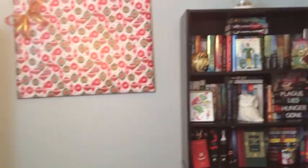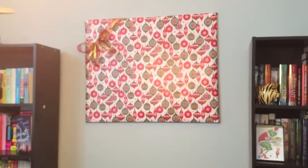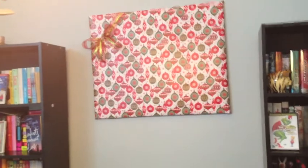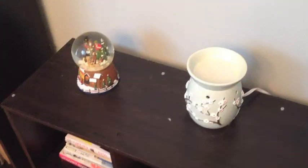Something else I did this year is I wrapped up all of our big pictures and paintings so they look like Christmas presents. Now on our walls instead of paintings or pictures we have Christmas presents — because I'm really cool like that.